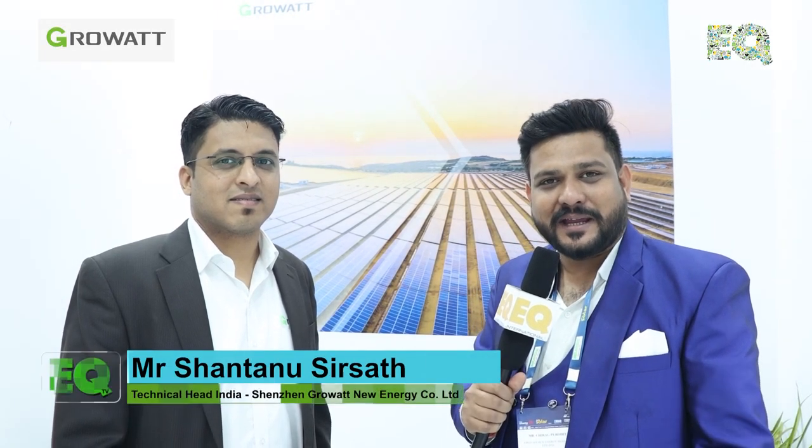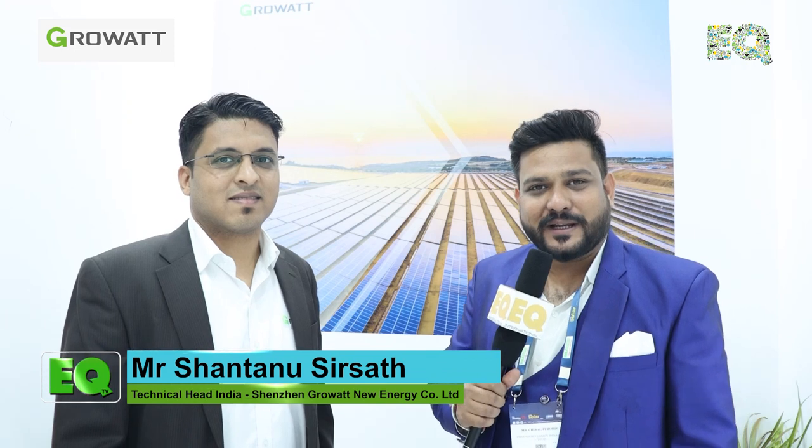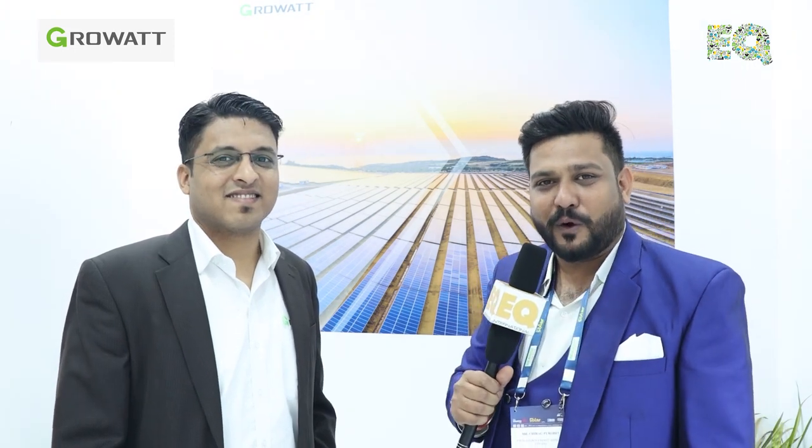Hello and welcome to EQ Magazine, India's oldest and largest solar media. We are here at Intersolar 2022, Gandhinagar. Joining us today is Mr. Shantanu, Technical Head India from Growatt. Welcome, sir. First of all, I would like to know about Growatt — will you please briefly explain?